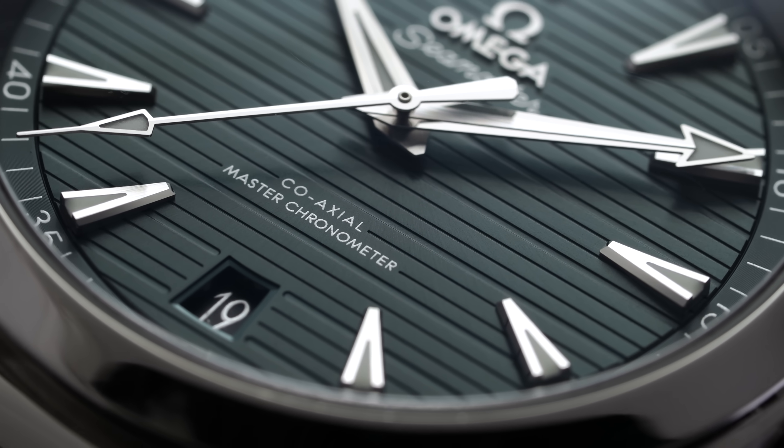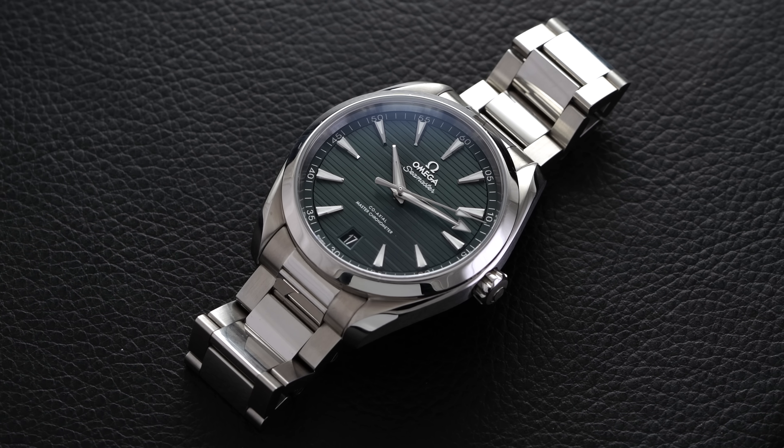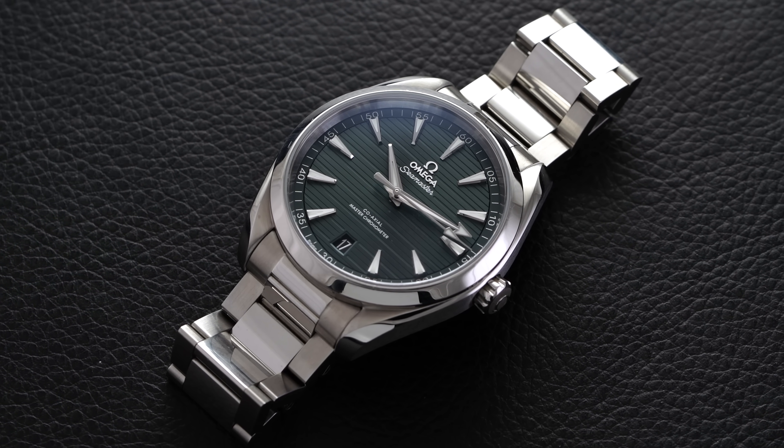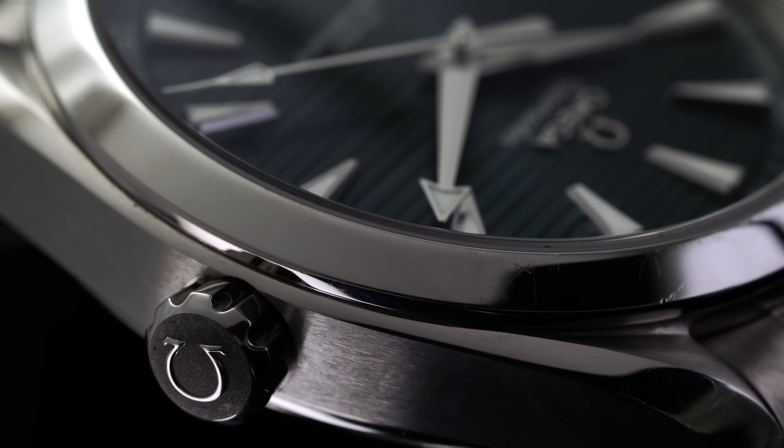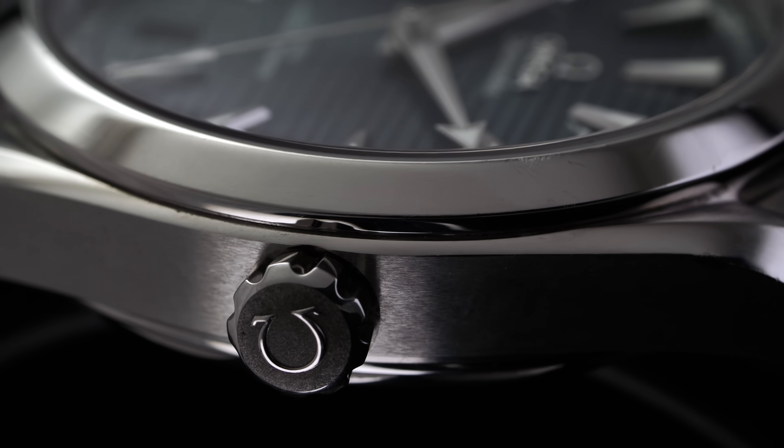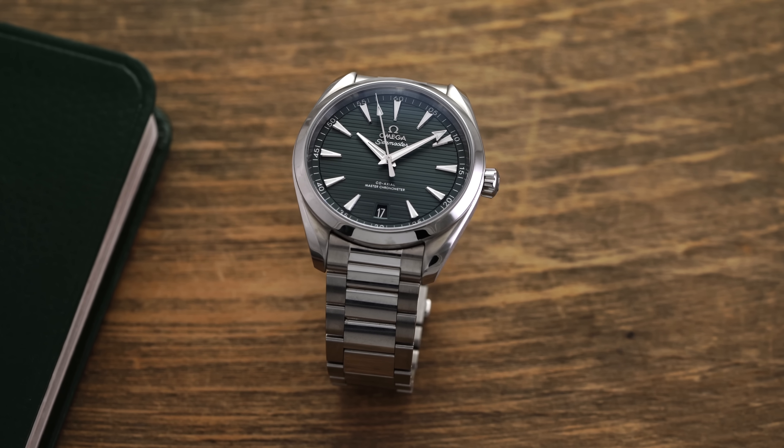If you're trying to have one watch that covers every scenario, the Omega Aqua Terra at around $5,000 to $6,000 just makes so much sense. You can also find used options from prior years in the $3,000 to $4,500 range, and at that price it's hard to dispute what these watches deliver. They are a bit blingy with polished elements — that's one challenge with some Seamaster collection models — and I think they'd look even better brushed in some instances, which would make them more versatile. But I love the Aqua Terra and what it provides from a luxury perspective.